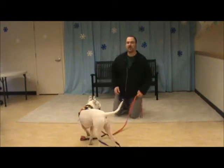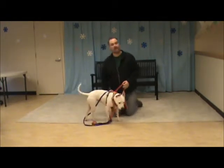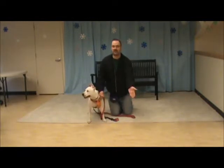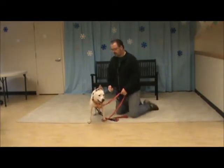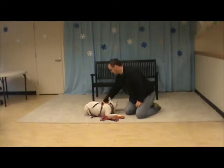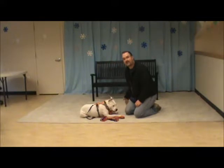Over here — when our dogs are already laying down, or if we're going to teach them to do it from a stand position, we say settle. The signal goes like this. Pippa, down, settle. Good. Like that — settle.